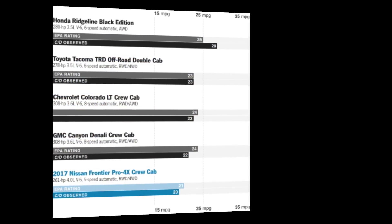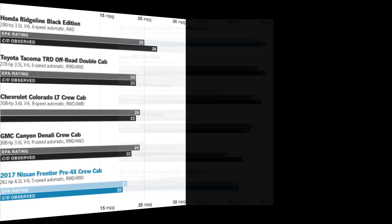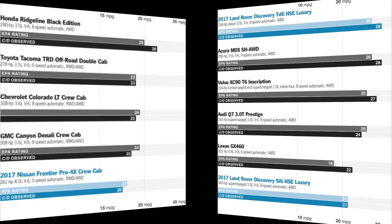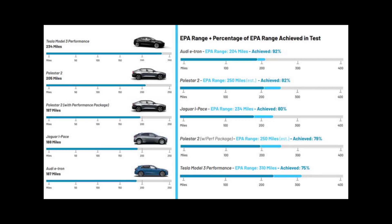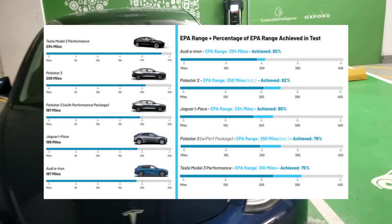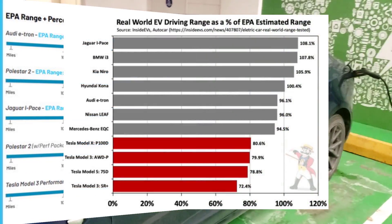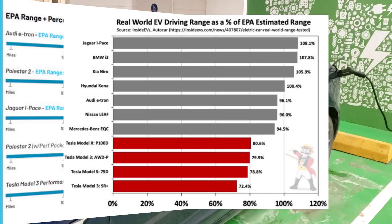No one should expect to get full EPA ratings on their vehicles, but as you can see here, gas vehicles — pretty normal to have them off around five percent, ten percent at a push. EVs might be a little more than that on average, but Tesla takes this to a whole new level. It's Tesla, as you can see in these charts, that have the problems — not all electric vehicles.